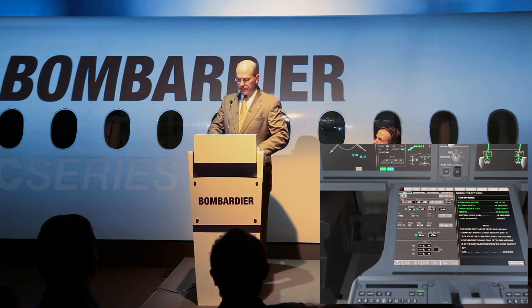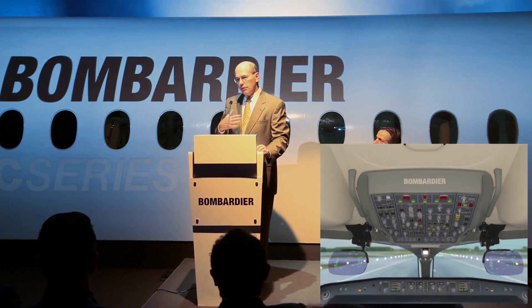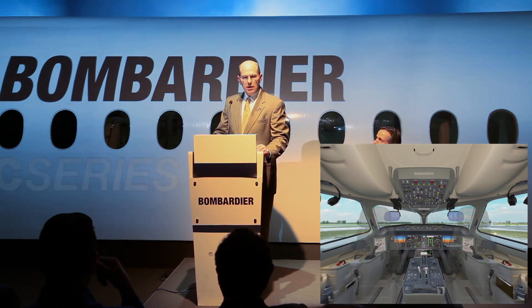The announcement that I think we're here for is the unveiling of the C-Series cockpit. As a former naval aviator myself, this is the state of the art for technology and for the application of technology in the cockpit.